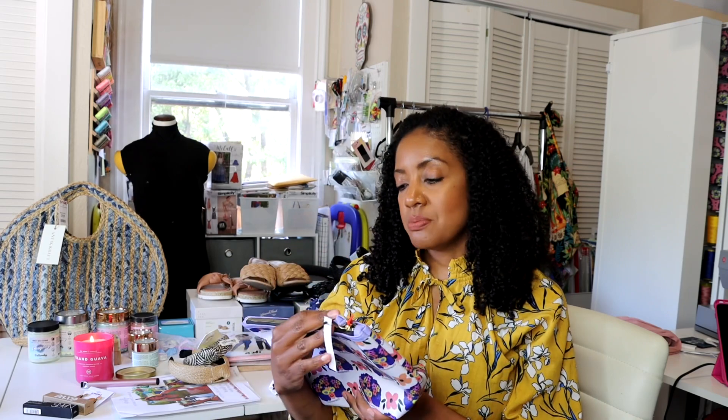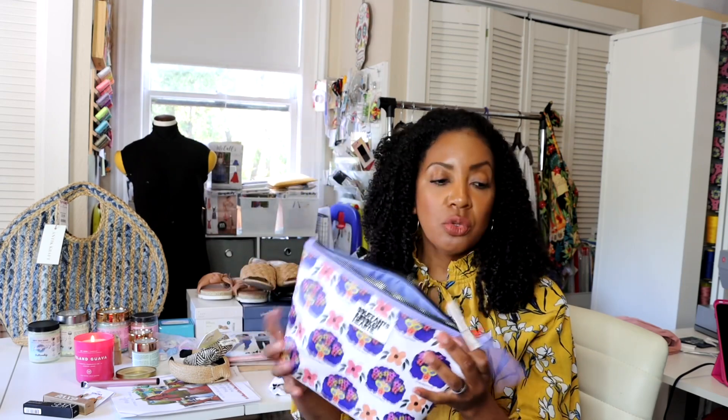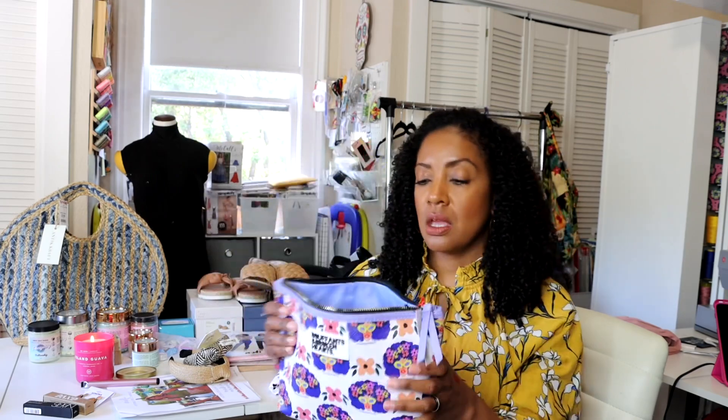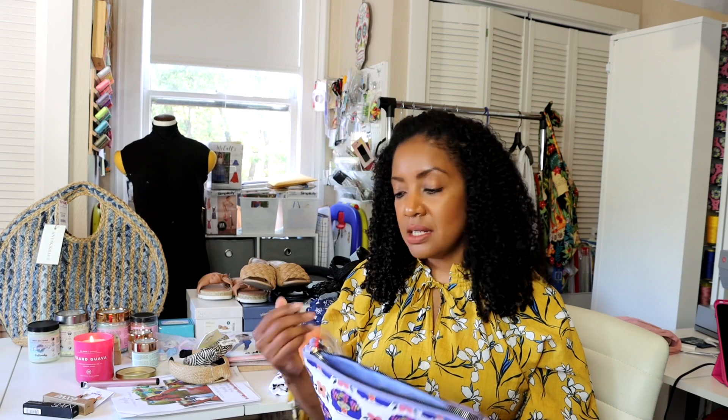Lastly from TJ Maxx, I got this cosmetic bag. For my teacher appreciation gifts, I purchased cosmetic bags for my kids' teachers. I love this one so much — it's by Buffon's and Broken Hearts, which is a way too cute company name. I generally carry a backpack or large tote, but for my personal items so they don't get lost in the shuffle, I always put them in a bag like this. This one has a little purple afro illustration on it — so cute — and it was only $9.99.